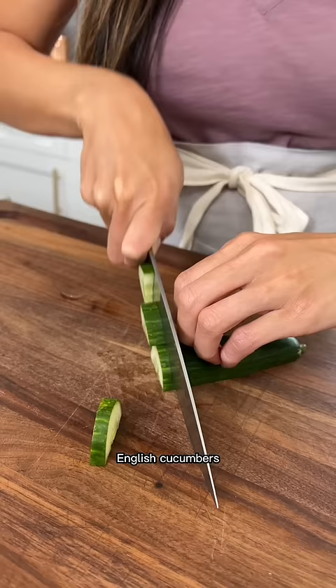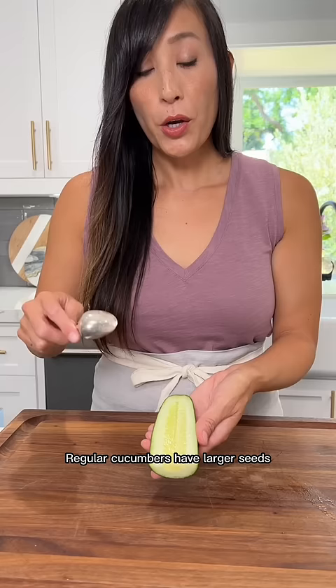English cucumbers you can just slice and serve. Mmm! Regular cucumbers have larger seeds that are a little bit bitter in taste, so it's best to scoop them out.